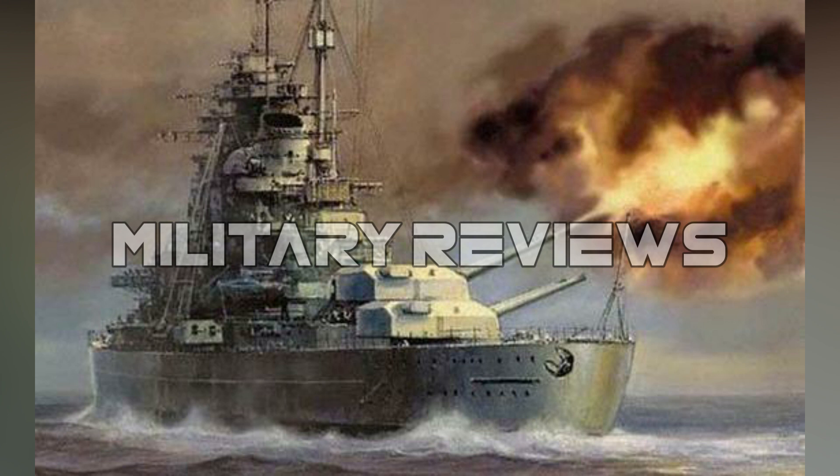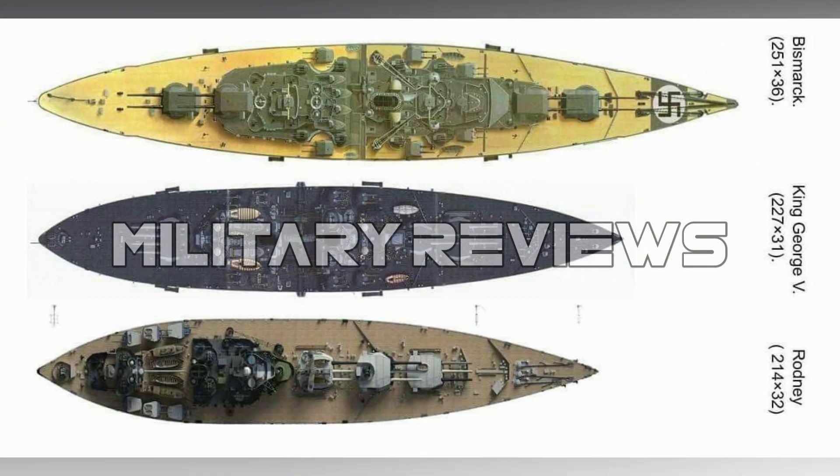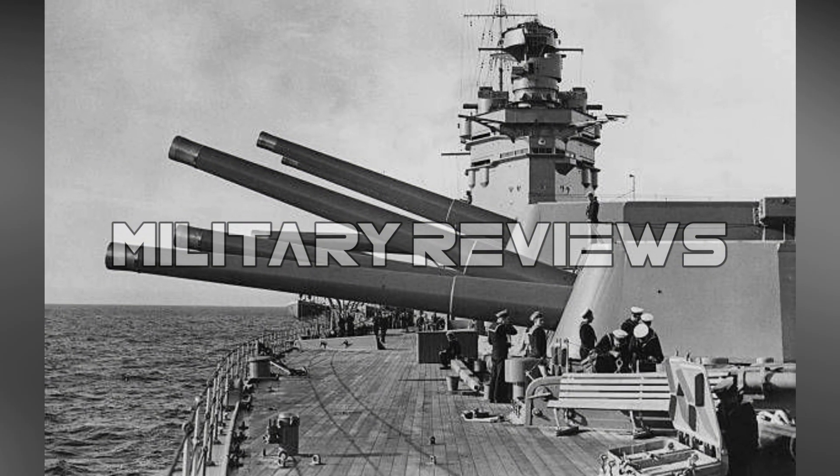At the Battle of the Denmark Strait, the battlecruiser HMS Hood initially engaged Prinz Eugen, probably by mistake, while HMS Prince of Wales engaged Bismarck. In the ensuing battle, Hood was destroyed by the combined fire of Bismarck and Prinz Eugen, which then damaged Prince of Wales and forced her retreat.